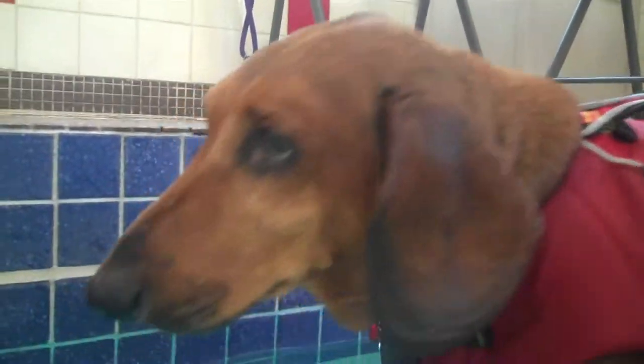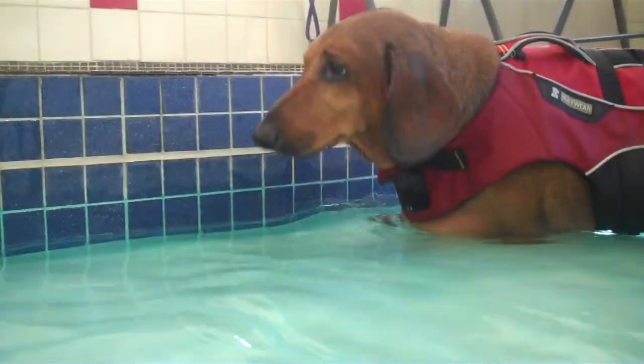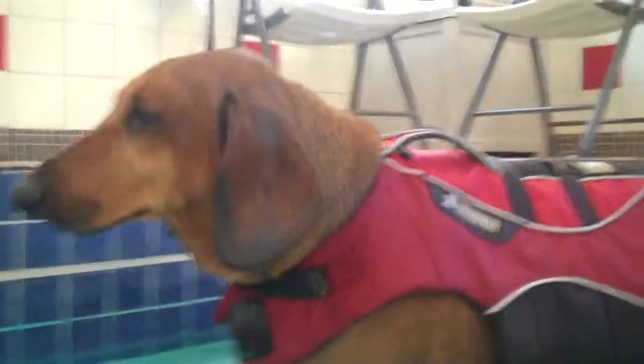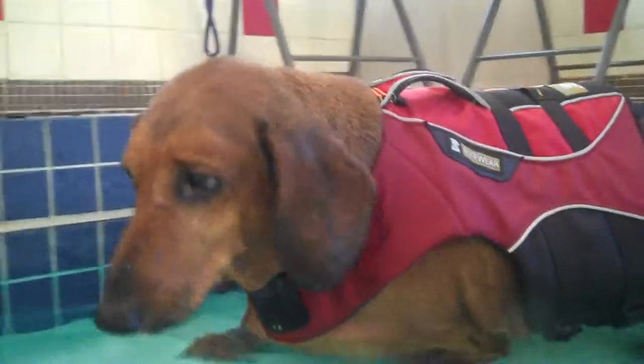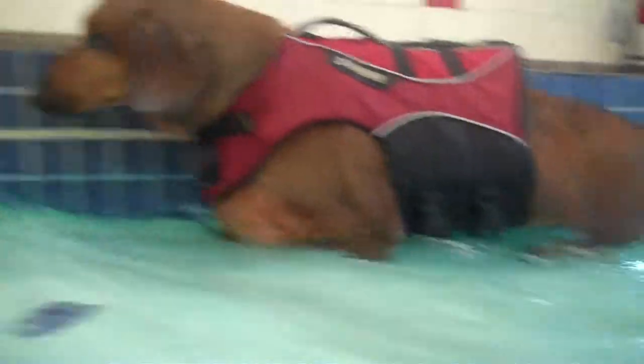He had a big night last night chasing the girls around the house while they were playing ball. So today we're pretty much letting him soak, giving him a good massage, and letting him do a couple fast laps to get his heart rate up. But otherwise, we're taking it a little easy on him today.